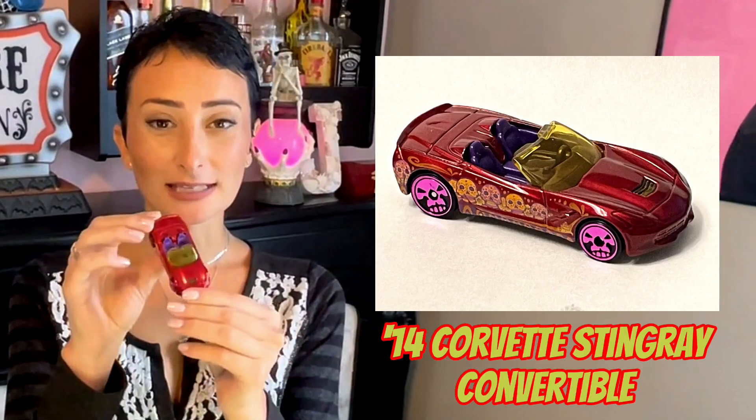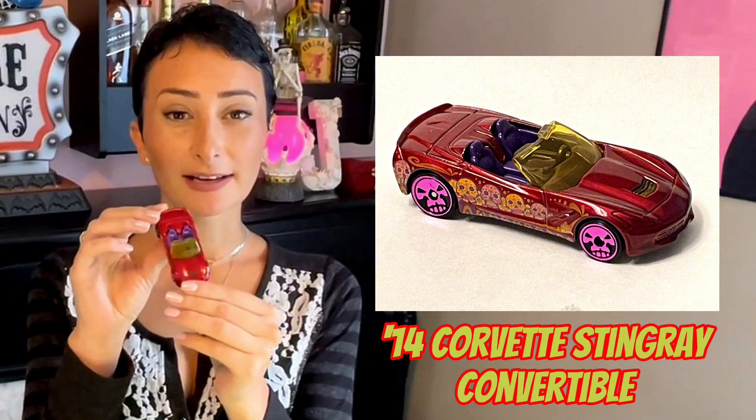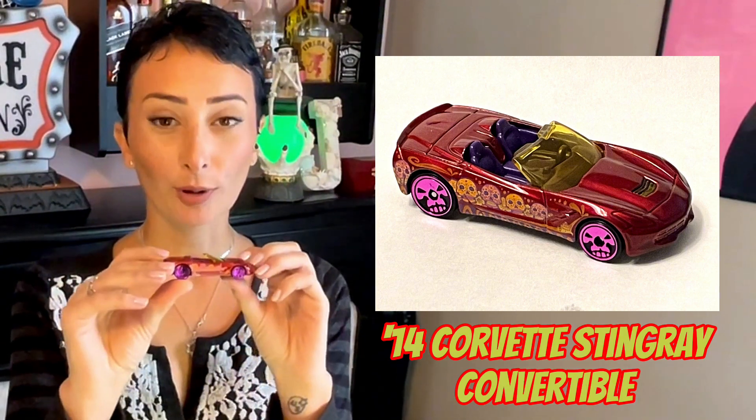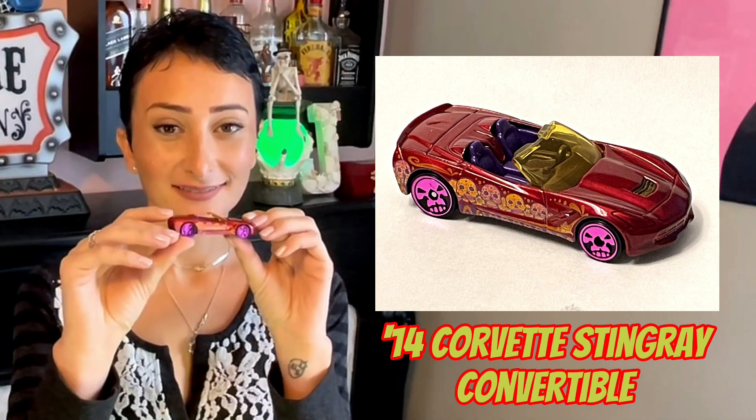This is the 2014 Corvette Stingray Convertible. It has metal flake red with chrome purple skulls on the tires. This casting was first released in 2014.